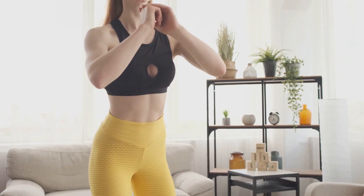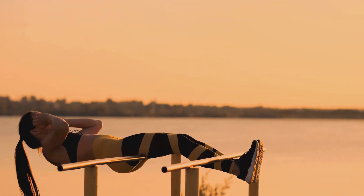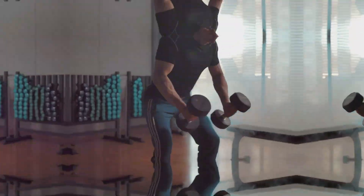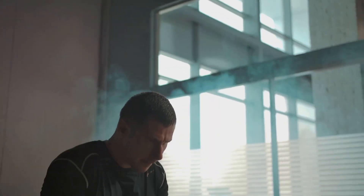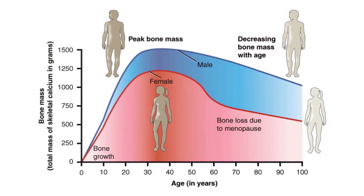Welcome back to our channel. Today we're diving into an essential topic for maintaining a strong and healthy body: maximizing bone density. We'll explore scientifically proven strategies and their modes of action. Our bones are the framework of our body, providing structure and protection. Bone density naturally decreases with age, but there are ways to maximize it and keep our skeletons strong.